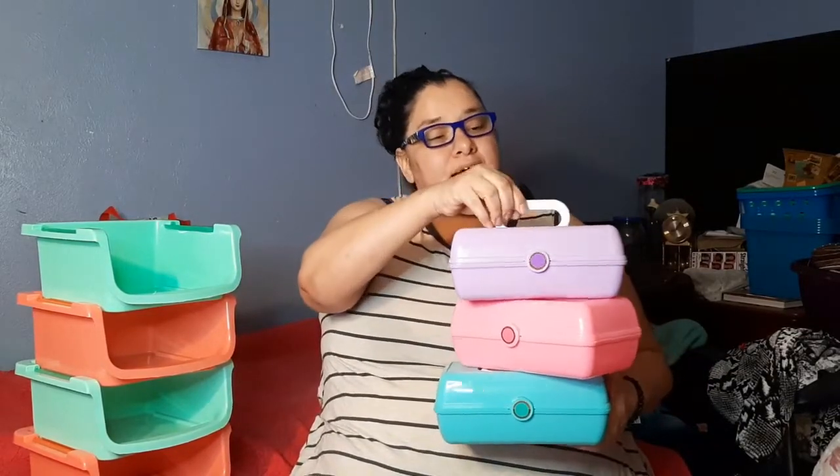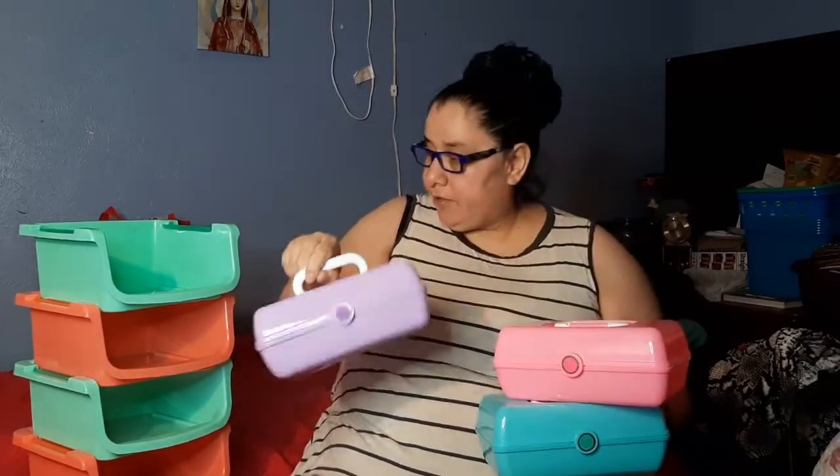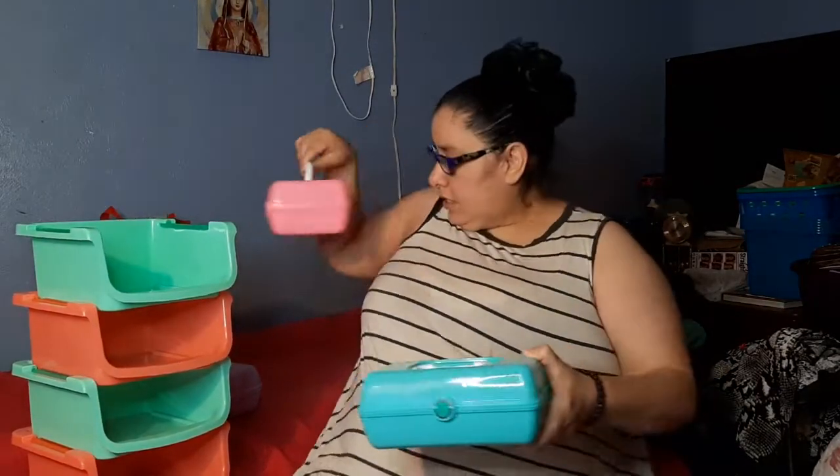Now here I have some somewhat coordinating pieces with these stackable bins that I gave you guys a preview of in my last video. Now I've got these caboodle-like makeup or storage cases. How wonderful — look at this. I've got the lavender one, the pink one, and the mint green one. I don't have the measurements for this, but you guys remember back in the 80s and 90s, the caboodles — oh my goodness.